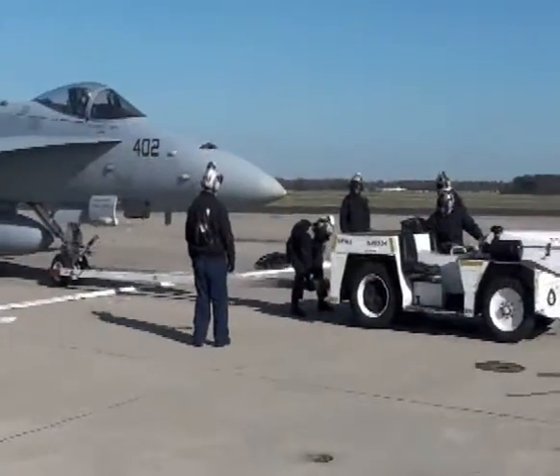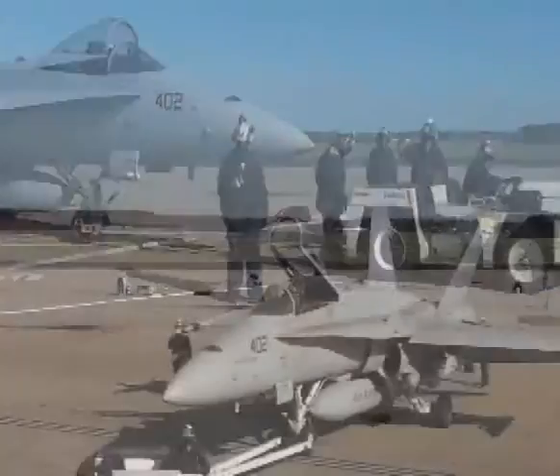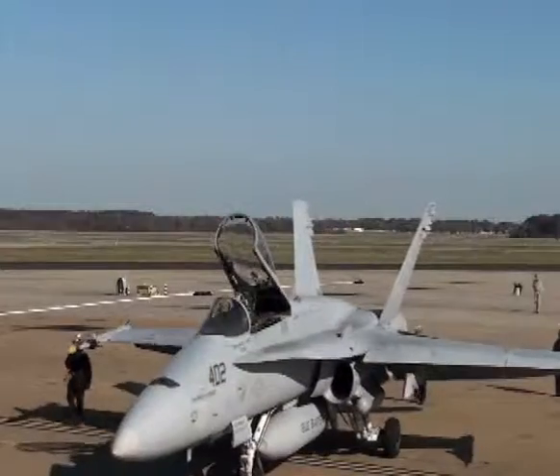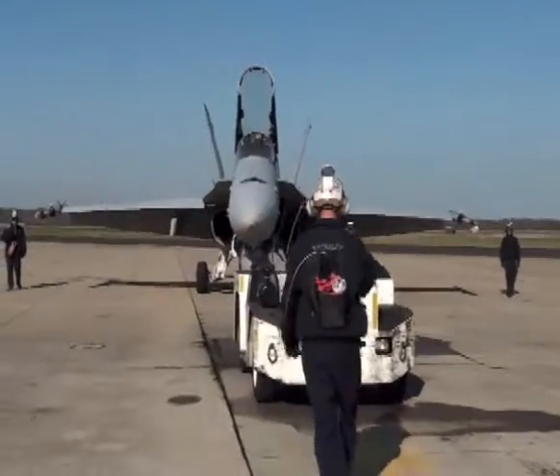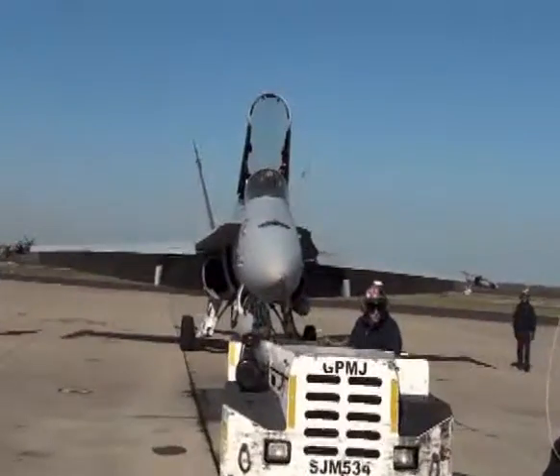Using these receivers, I was able to make precise measurements of how trained Navy personnel tow an aircraft from one spot to another. The aircraft was provided for the day by the commanding officer of my former squadron, the Blue Blasters of VFA-34. This enabled me to analyze not just the motion of the aircraft, but the motion of the personnel around it.